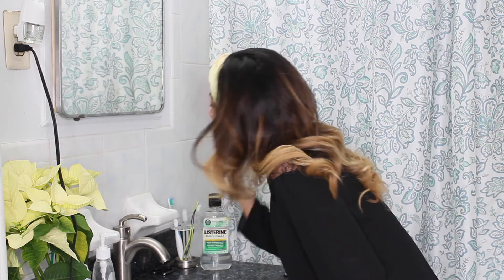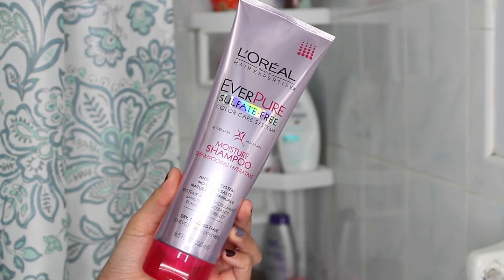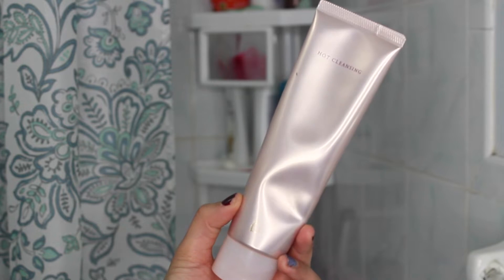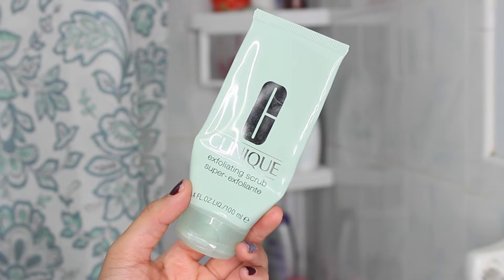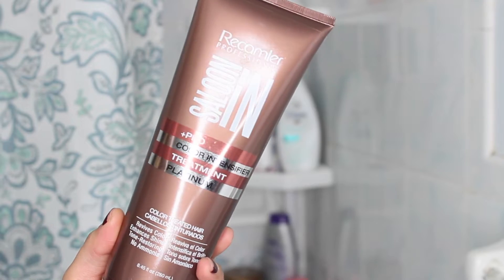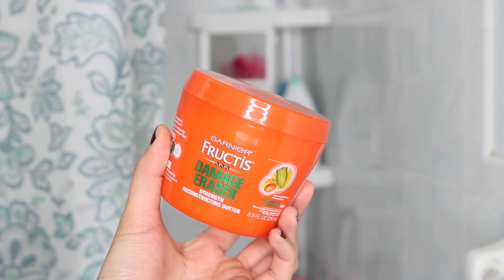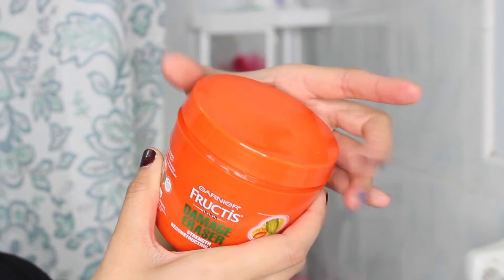After that I jump in the shower. I'm going to show you the products I use — I'm not going to show me showering obviously. For shampoo I use a hot cleanser from Shiseido that gets rid of extra makeup. I also love this scrub for my face and this hair repair mask because my hair has been damaged since it's bleached and very dry at the ends.